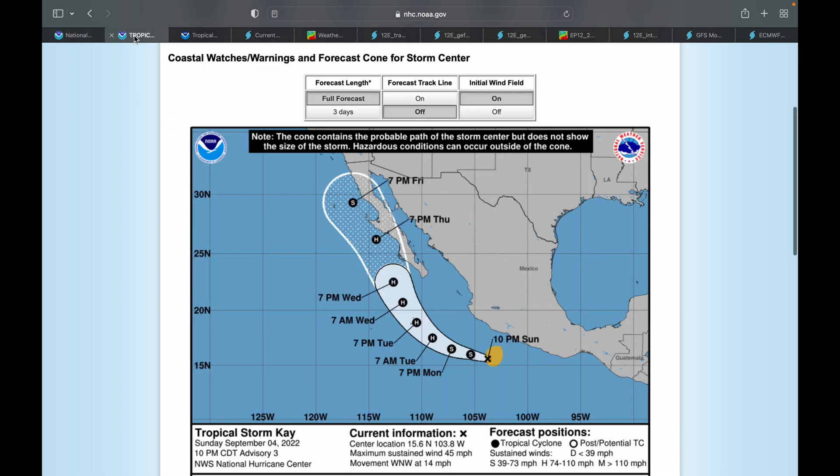Let's take a look at the warnings and cone for this storm. Right now the storm is just off the southwest coast of Mexico, but it is projected to take a turn to the north, strengthen even up to a Category 2 hurricane according to the National Hurricane Center, and make its way up toward California.